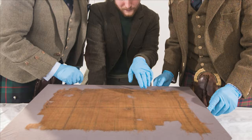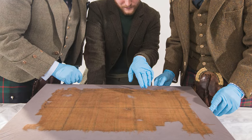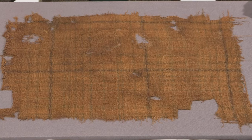This is the Glen Afric tartan. They went through a painstaking process — this isn't the actual piece, this is the recreation. They went through an acid bath and some other cleaning solutions over about 14 weeks to strip out the peat staining that was in the actual piece of cloth.